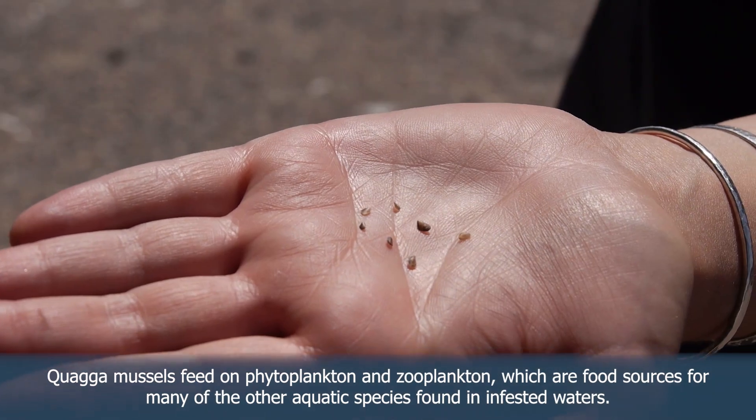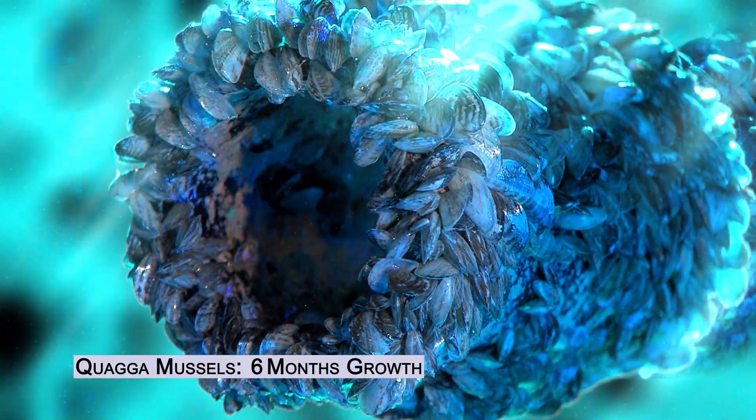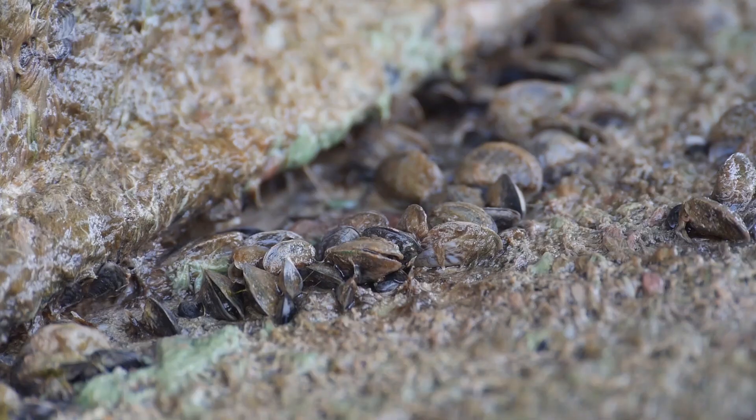They can impact fisheries, angling, and recreation. They get into water infrastructure, block pipes, and get on dam gates that can no longer be lifted up. They can cost millions of dollars in water and power infrastructure impacts.